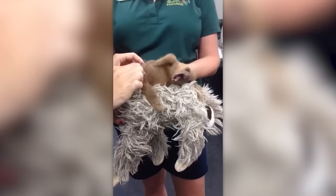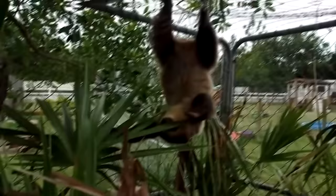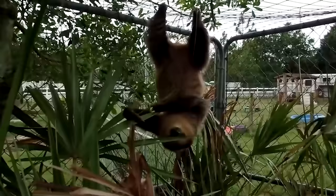When they are small, sloths do nothing but yawn and sleep. And not much changes with age, except that this animal now takes short breaks to eat between its 20-hour nap sessions.